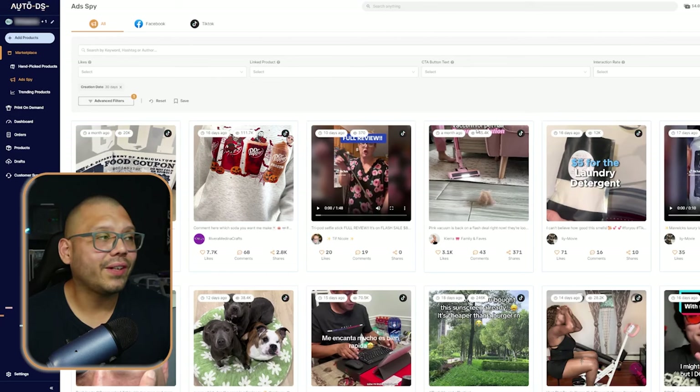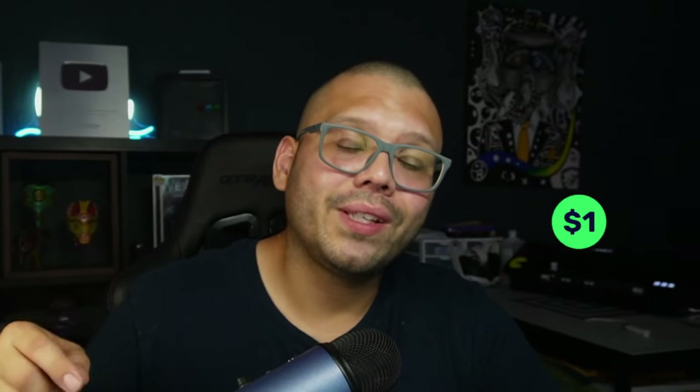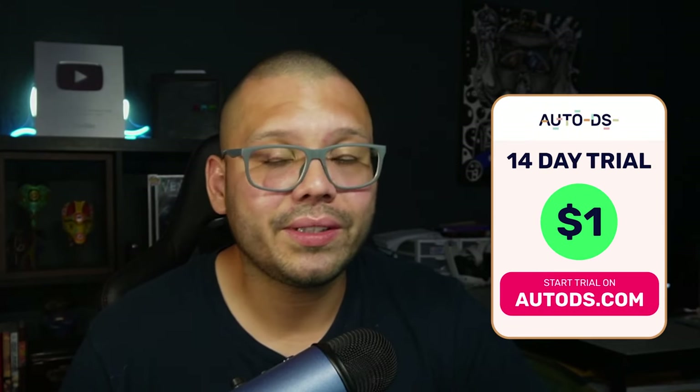If you're a member of the AutoDS family and you're signed up with AutoDS, then you have access to all of these different trending ads with different types of products, whether they be print-on-demand or dropshipping products. If you're not signed up yet or you've been on the fence, right now is the time to do it. You can sign up for $1 for the next two weeks and have access to all of these features.